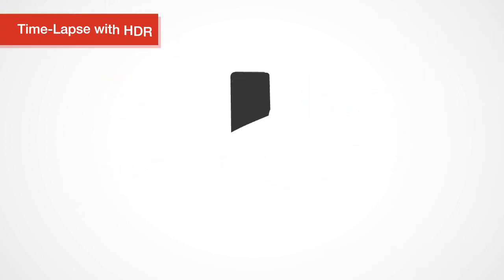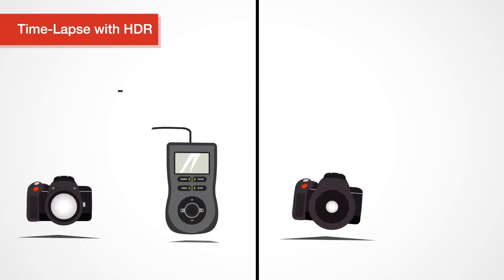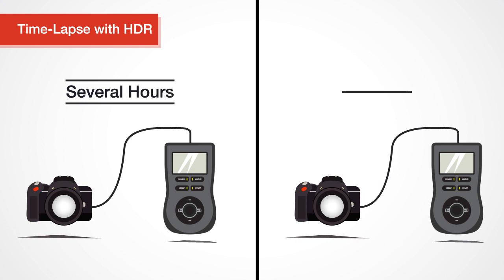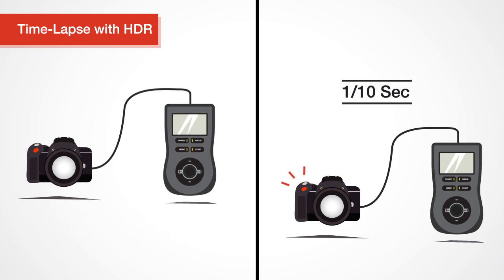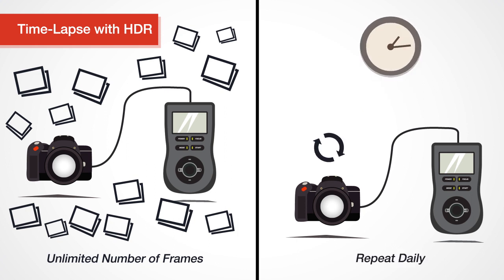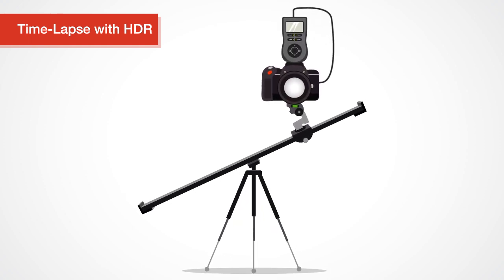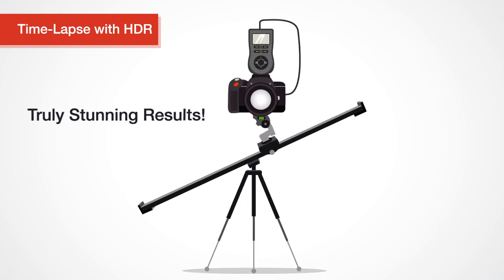Our time-lapse mode gives you more than just a regular intervalometer. Set intervals as long as several hours or as short as a tenth of a second. Take an unlimited number of frames, repeat the same time-lapse daily, and create HDR time-lapses. You can even combine the Promote Control with a dolly or motion control head for truly stunning results.